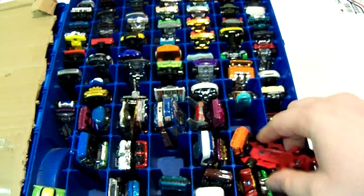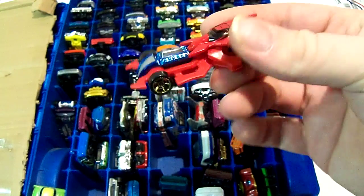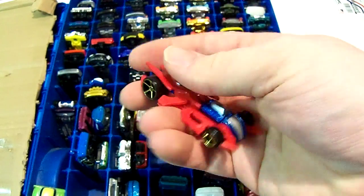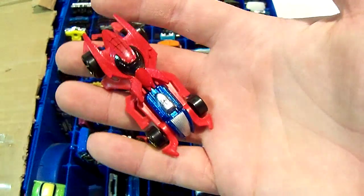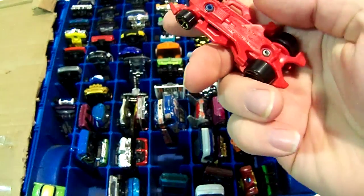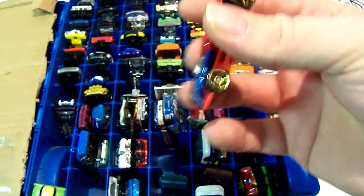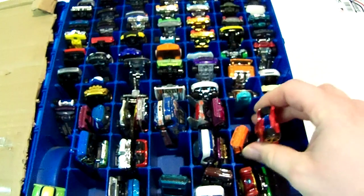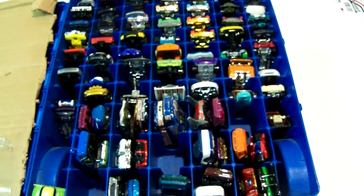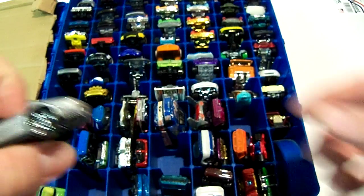Next one is also a car I got at a discount — a Spider-Man character car. It was like four or five bucks originally but I got it for 99 cents. I don't like how these are plastic and metal — you'd think for the price you'd get all metal, like some of those heritage ones.